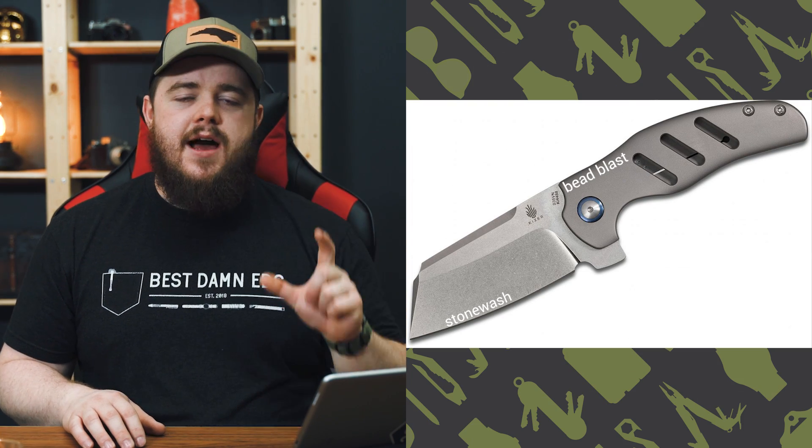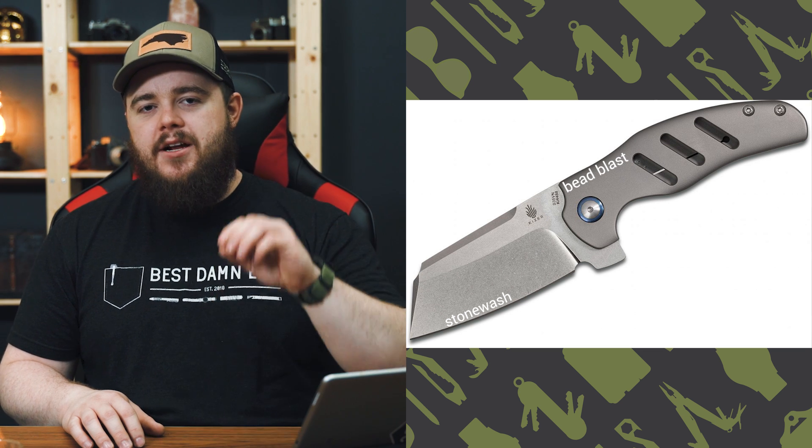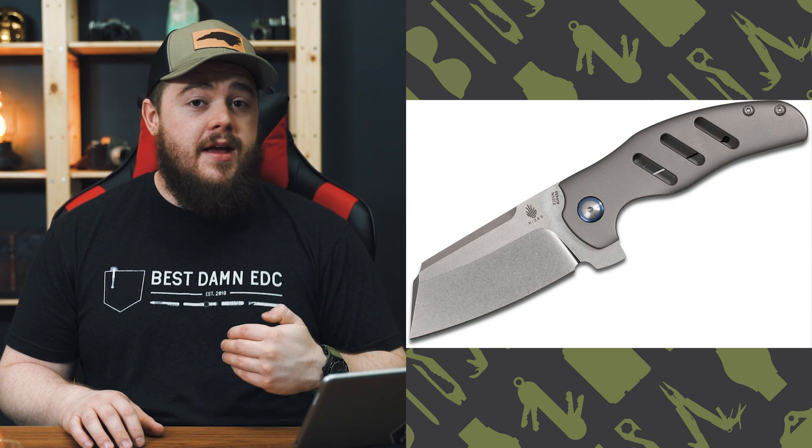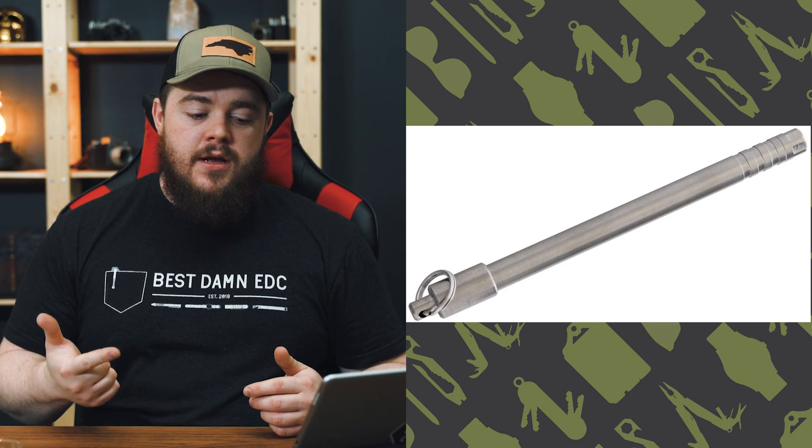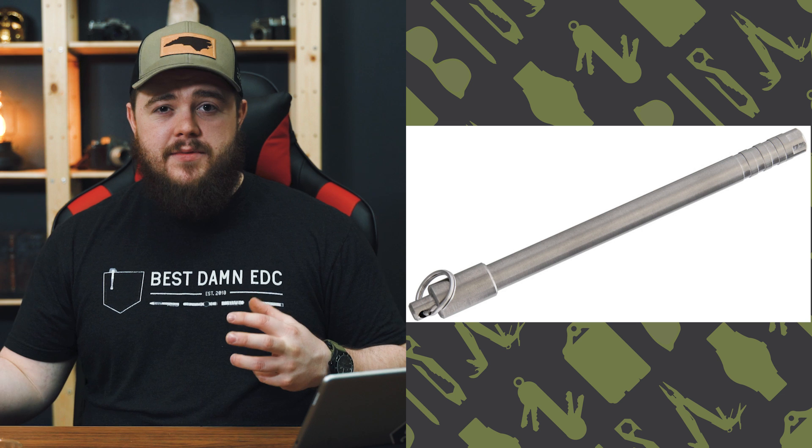When it comes to pens, you're looking for that bead blasted finish — not stone wash. Stone wash is a little more shiny and marred up, like the Kizer Sheepdog blade. Bead blasting puts tiny little divots in the finish, giving it that matte look. For bead blasted titanium pens, the ones I know off the top of my head are the Big Idea Design pens — the Pocket Pro EDC, the Ti Click EDC, the Ti Arto. I love the Ti Click and the Pocket Pro. I also found the Valken Impel and the Pico Pen Titanium — I'll link those below.